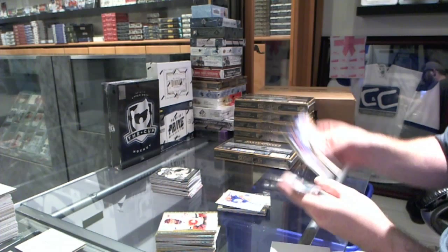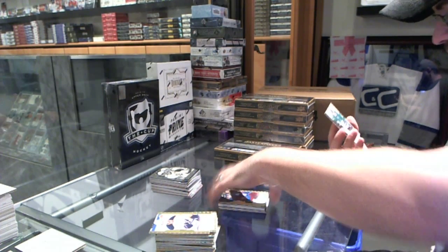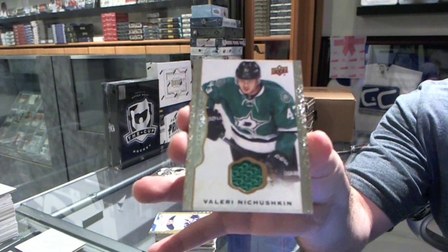Joey Hishon for the Colorado Avalanche. And for the Dallas Stars, we've got a jersey of Valeri Nichushkin.